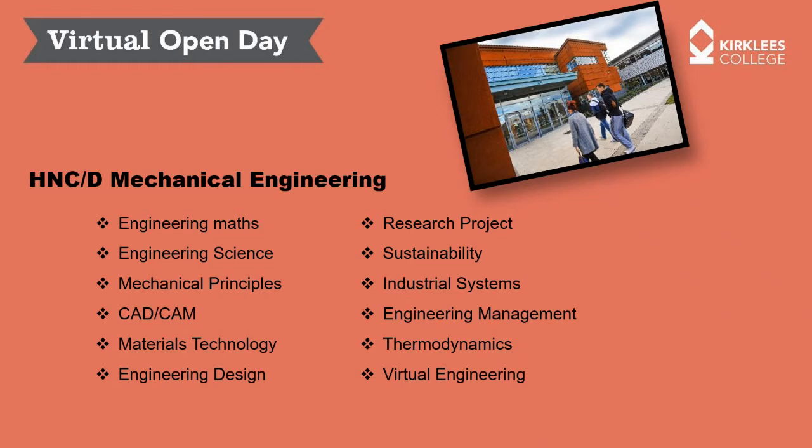You'll also look into sustainability, reliability, maintainability, and industrial systems — anything from sensors through to fluid mechanics, hydraulic systems, and manufacturing systems. One of the mandatory units is engineering management, as those moving on to Level 4, 5, and 6 qualifications are expected to move into some management role. You'll also cover thermodynamics and virtual engineering, including finite element analysis and computational fluid dynamics, where you build virtual models of products and systems and analyse them in terms of loads, stress, strain, and performance constraints.